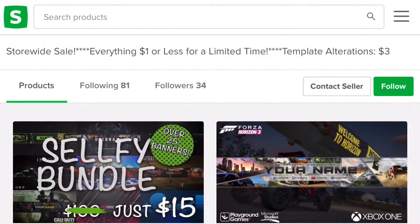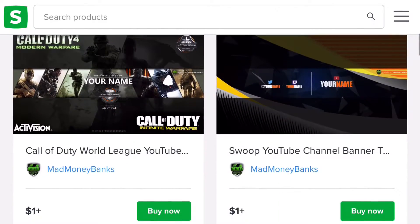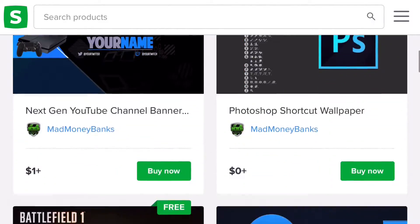For a limited time, everything in my selfie store has been discounted to only $1 or less, so check it out to see if you want to buy anything while everything is really cheap right now.